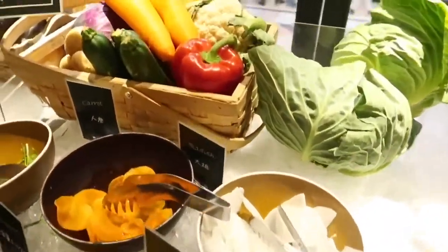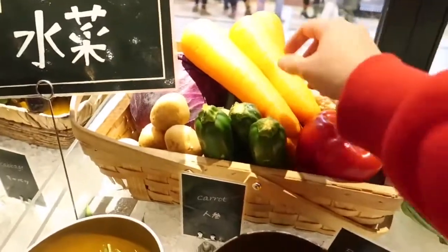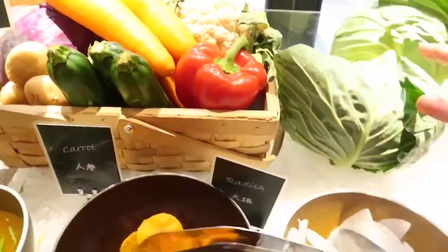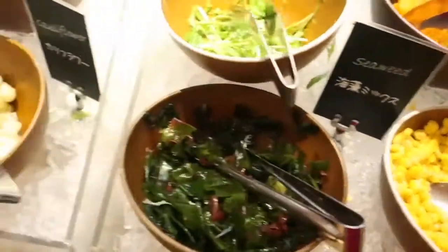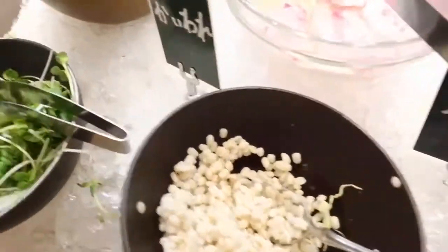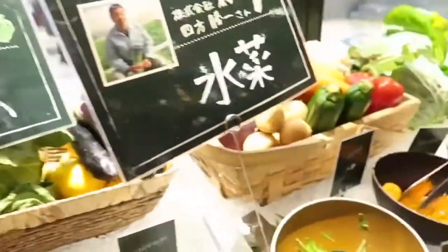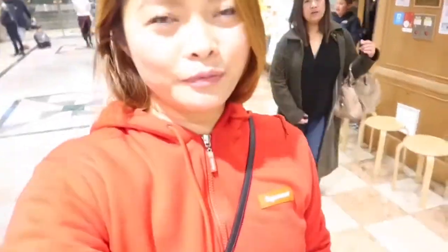And here's the salad bar — the vegetables are so fresh and big. We are full!